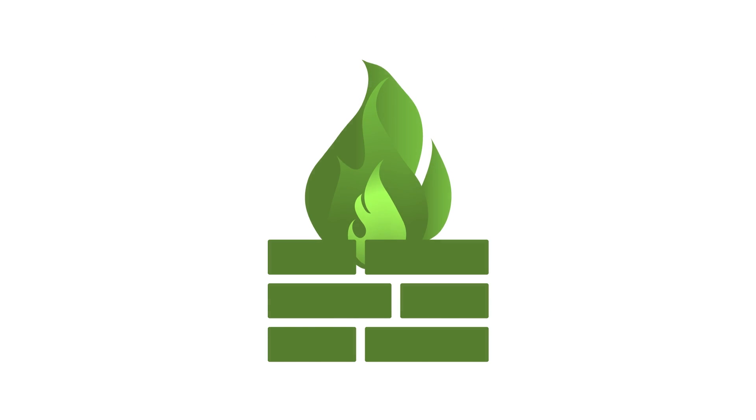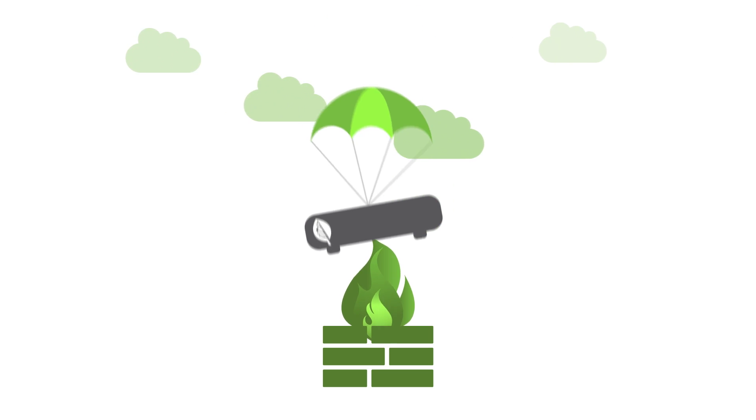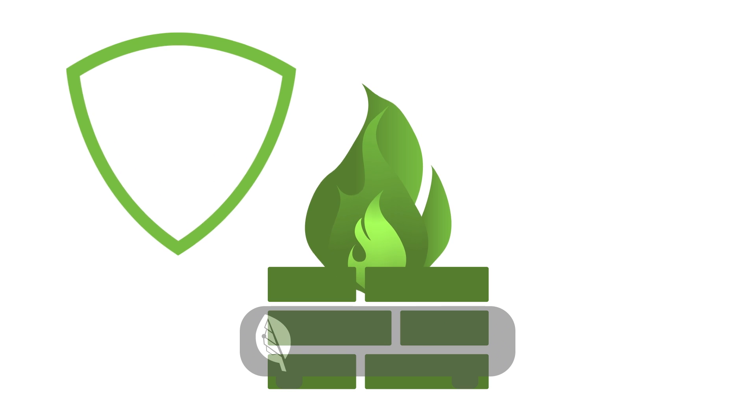You're probably concerned about security and compliance too. BigLeaf's Drop and Install provides all our features but doesn't touch your private network. Since we're transparent to your firewall, you keep your trusted security brand in compliance.